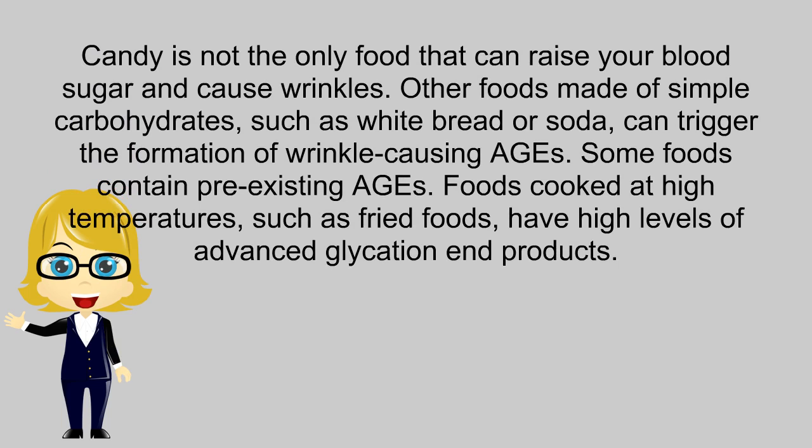Candy is not the only food that can raise your blood sugar and cause wrinkles. Other foods made of simple carbohydrates, such as white bread or soda, can trigger the formation of wrinkle-causing AGEs. Some foods contain pre-existing AGEs — foods cooked at high temperatures, such as fried foods, have high levels of advanced glycation end products.